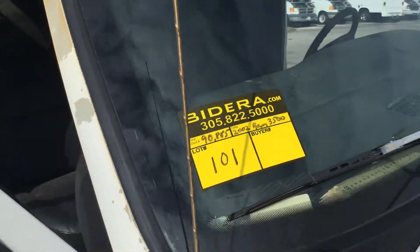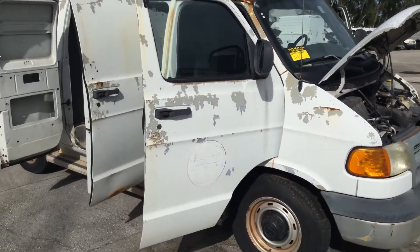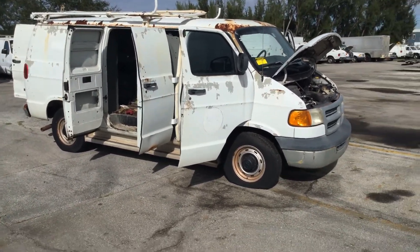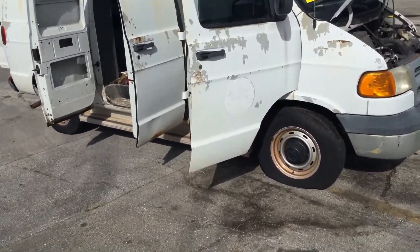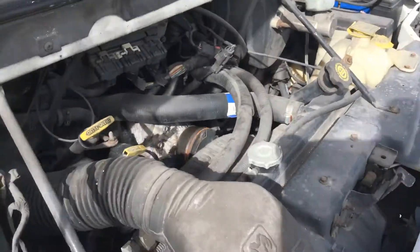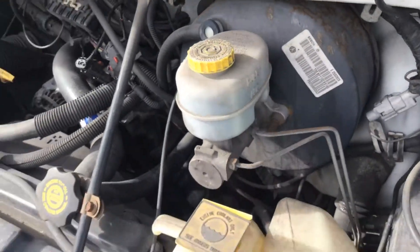Lot number 101, 2002 Dodge Ram 3500 cargo van. It's from the Dade County School Board maintenance department. Motor sounds good. It's got 90,000 miles. Battery is dead.